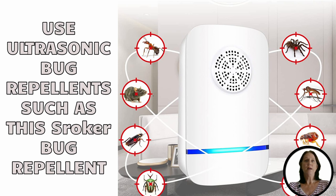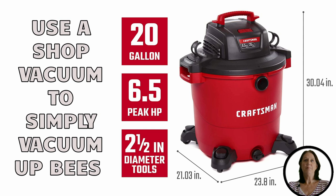Also check the range of coverage — some may only cover small areas, while others can reach up to 20 feet or more. You can use any outdoor or shop vacuum to suck up the bees on your deck or patio. If you choose this method, please note the bees will not survive.